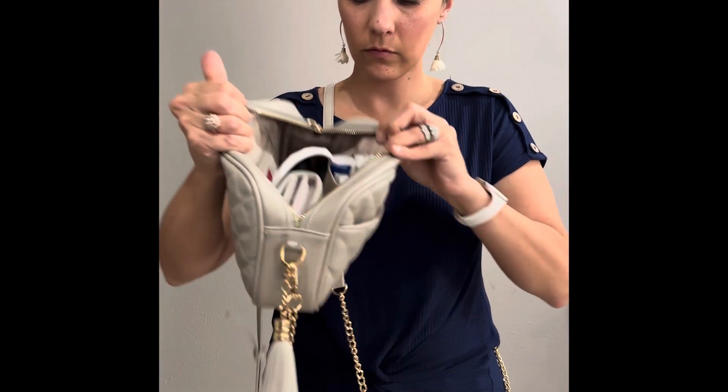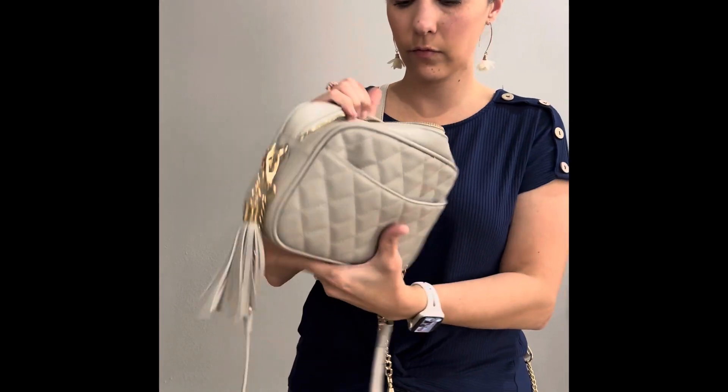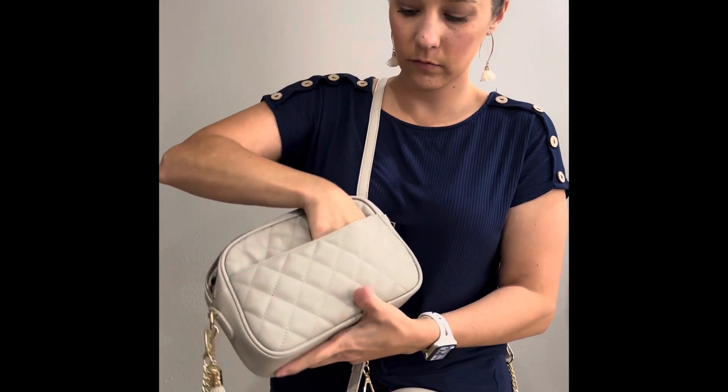Here's what I carry inside: I have my keys, my AirPods, my wallet, my meds, and that's where I put my phone.